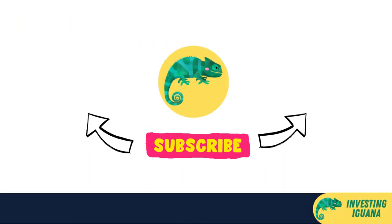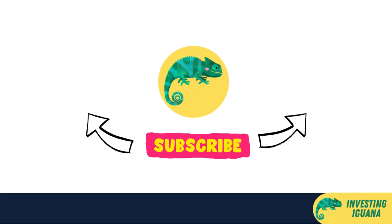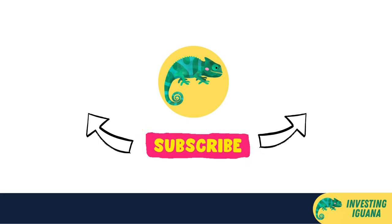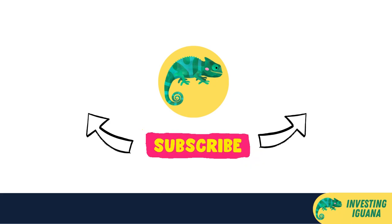That's it for this video. I hope you learned something new and useful about the best credit cards in Singapore. Remember, the best credit card for you depends on your personal preferences, spending habits, income level, and financial goals. So do your research and compare the different options before applying for one. And once you have your credit card, use it wisely and responsibly to maximize your rewards and benefits while minimizing your interest and fees. If you have any questions or comments, feel free to leave them below. And if you liked this video, please give it a thumbs up, share it with your friends, and don't forget to subscribe and hit the bell icon so you won't miss any of our future videos. Bye!